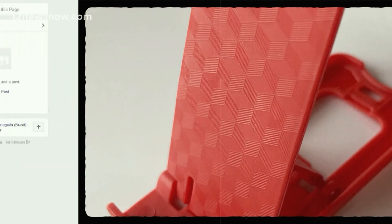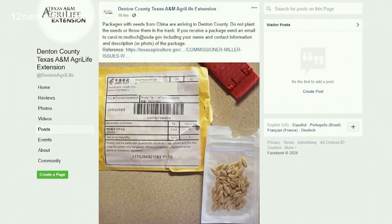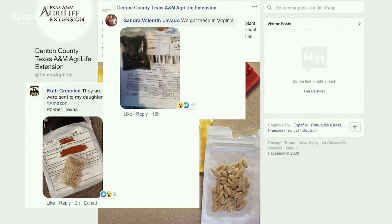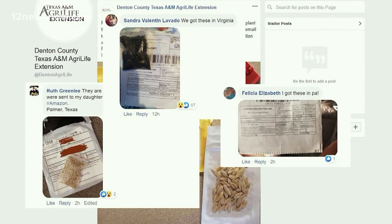Ann Carroll quickly realized she isn't the only one. When she looked online, she saw where there were some other states — people from other parts of Texas, Virginia, even Pennsylvania had posted something similar.